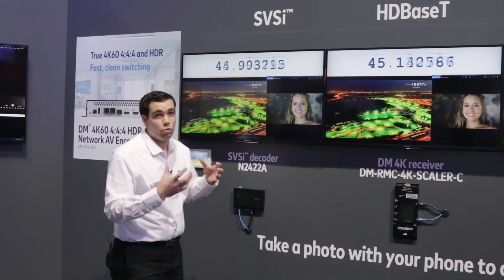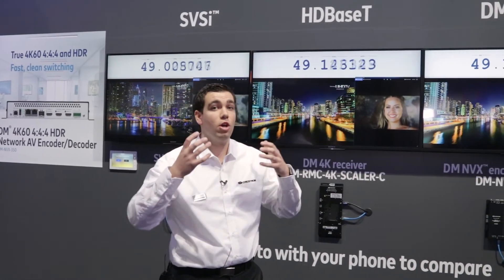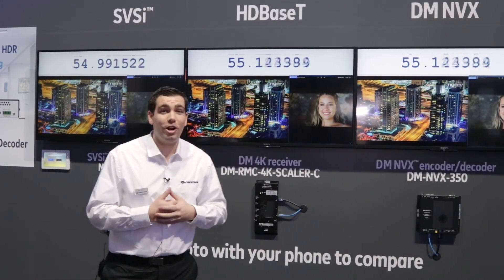These types of applications we are very robust against, and we want to make sure that you're receiving a product that is very strong on the network and is able to be resilient in latency applications and quality applications. Thank you and I hope you have a great show.